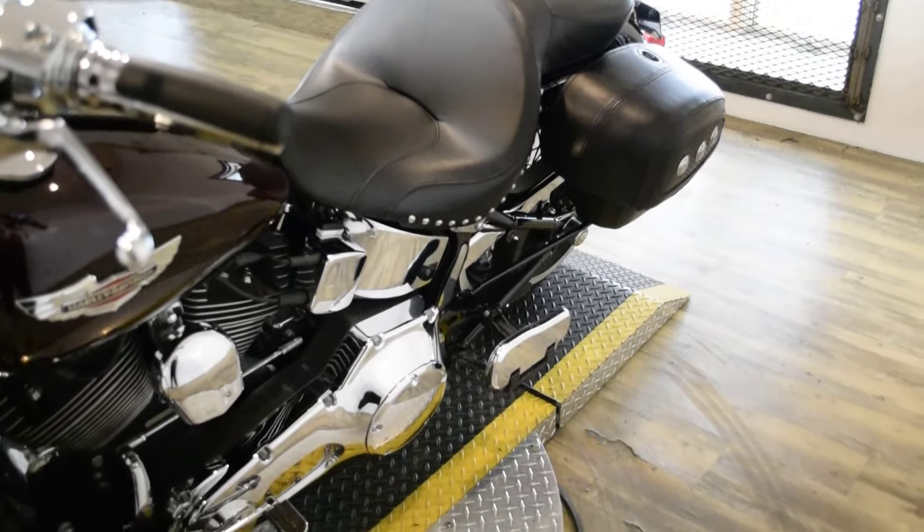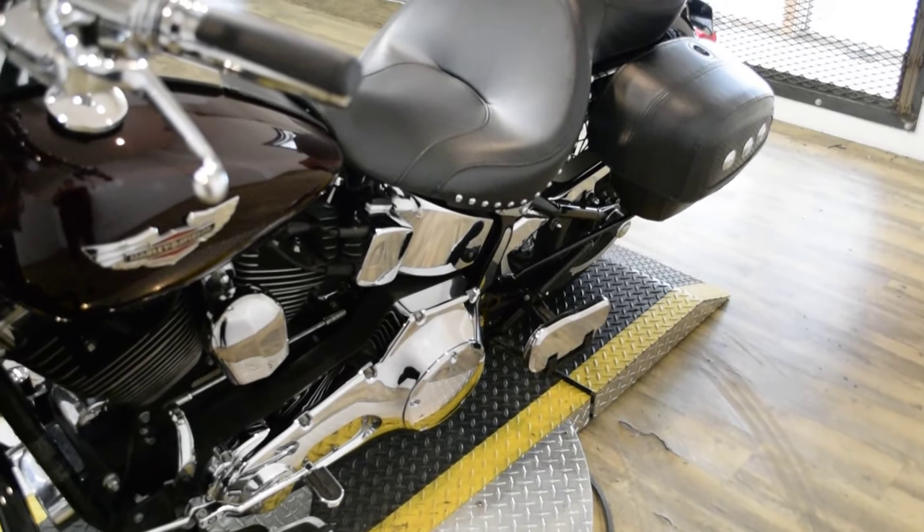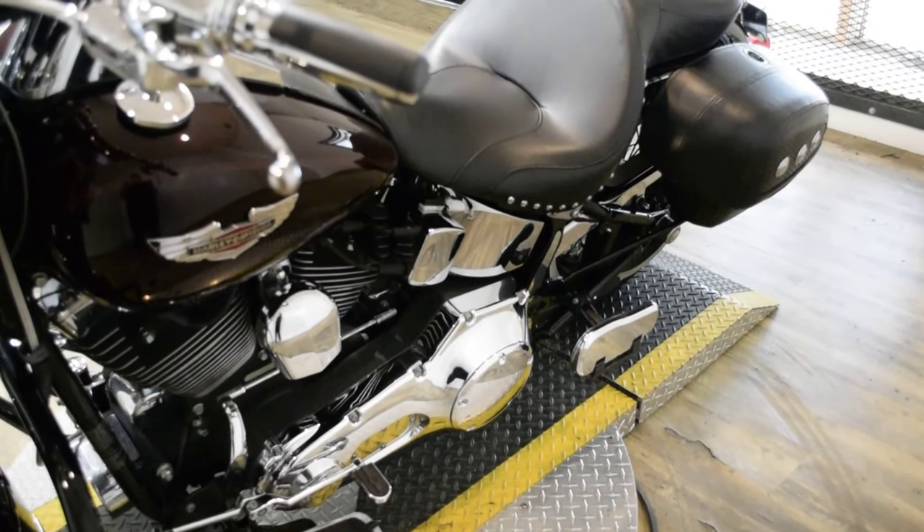This bike has been serviced and safety inspected and is ready for the road. It has 25,850 miles on it.